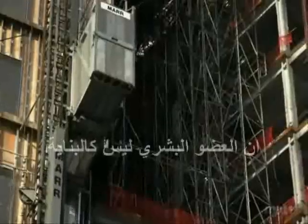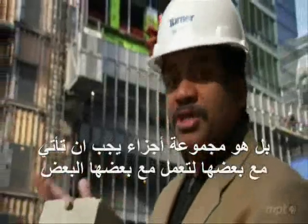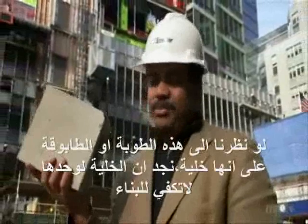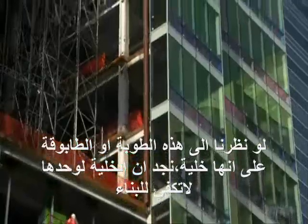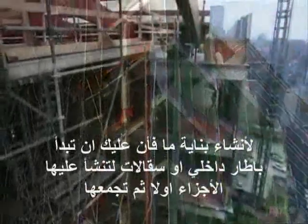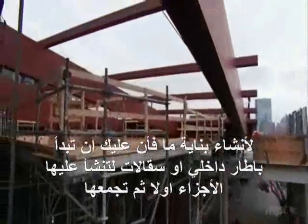An organ is not unlike a building — it's a collection of parts that has to come together and work together. Think of a cinder block as a cell. The problem is, a block or a cell alone is not enough. To construct a building, you need to begin with an internal framework or scaffold to define the parts and hold them together.